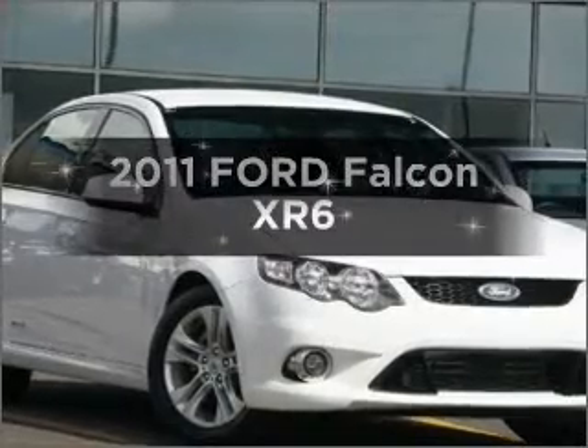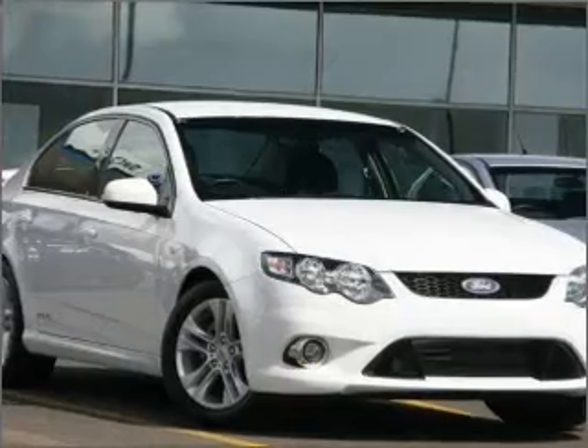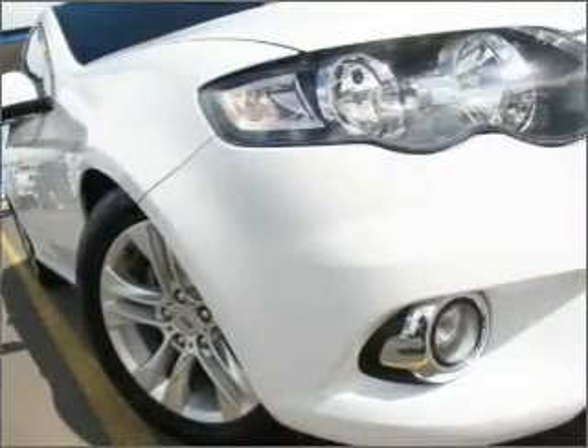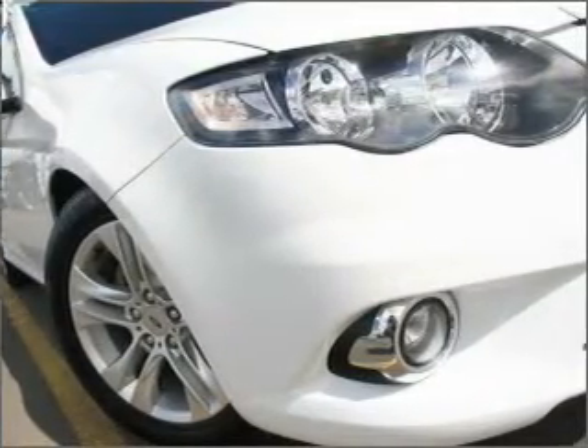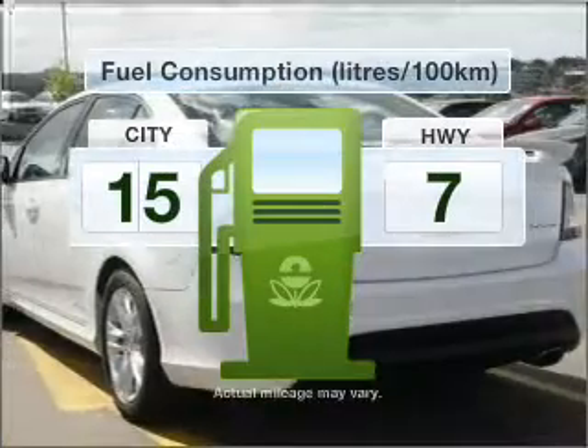Presenting the 2011 Ford Falcon. Experience the comfort of driving this well-presented vehicle that responds smoothly to its 6-speed automatic transmission. Optimise your fuel economy with this vehicle.